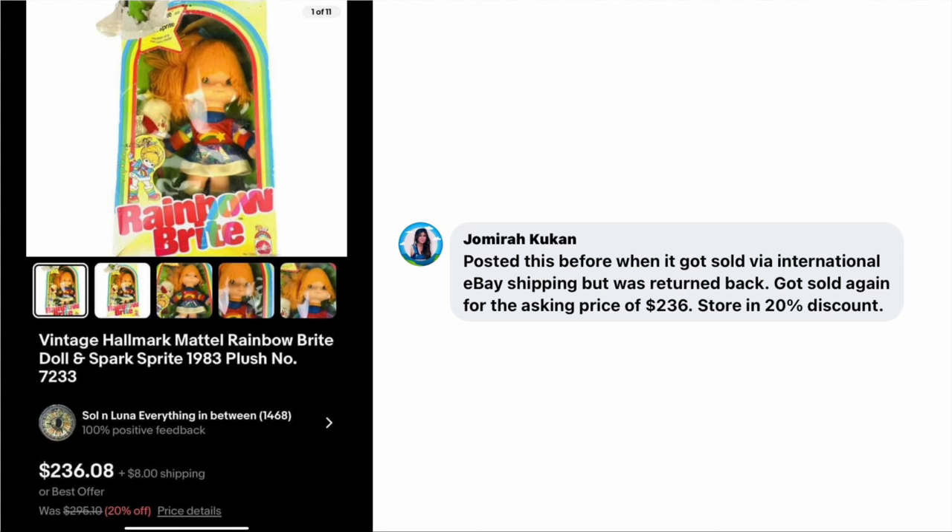Jamyra Kukan had posted this before when it sold via international eBay shipping, but it was returned. She got it sold again for the asking price of $236, with a 20% store discount. The item is a Vintage Hallmark Mattel Rainbow Brite doll from 1983.